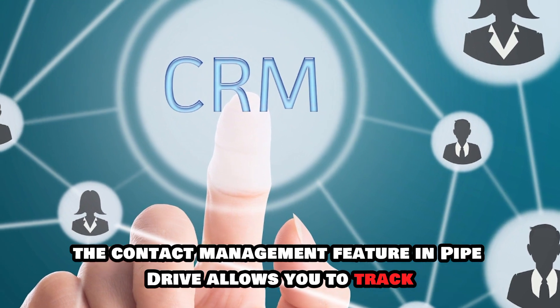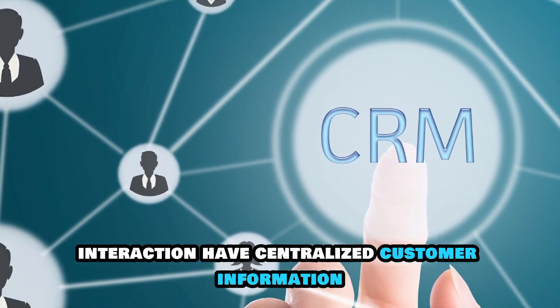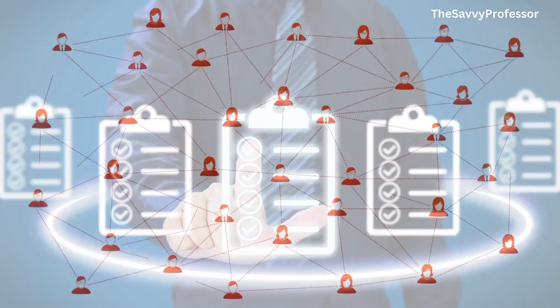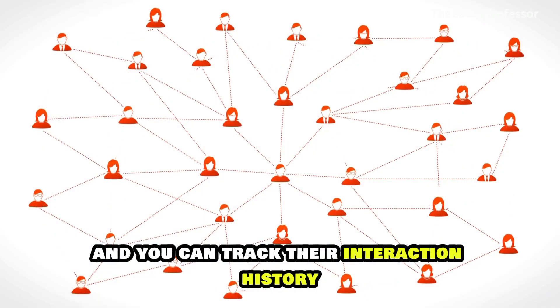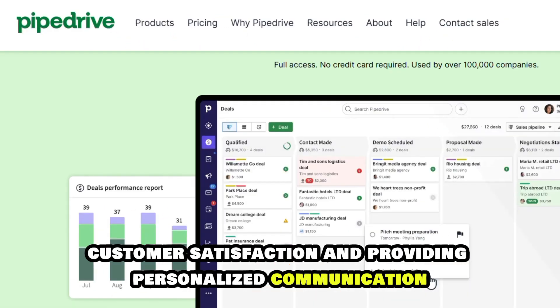Secondly, the contact management feature in Pipedrive allows you to track interactions, have centralized customer information, and track their interaction history, thus improving your communication, customer satisfaction, and providing personalized communication.